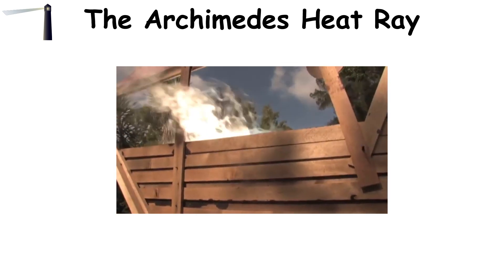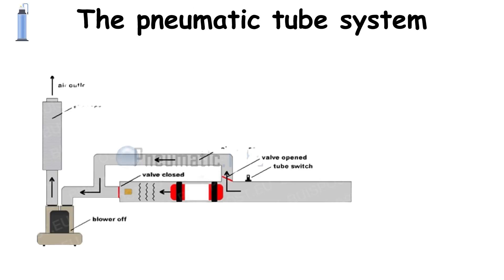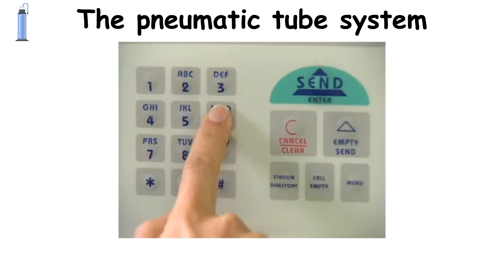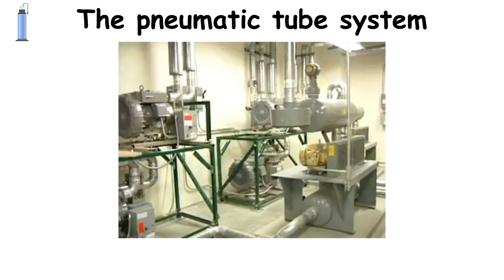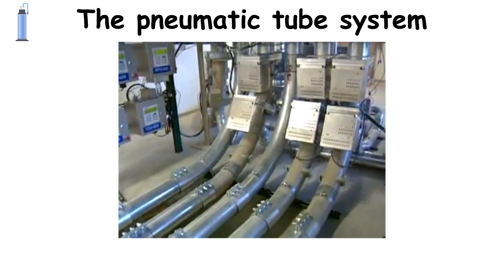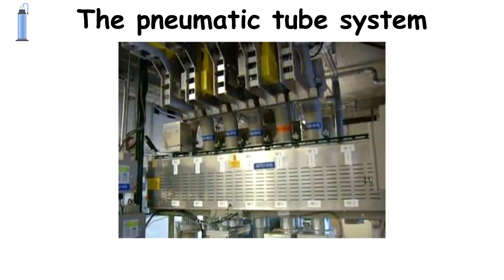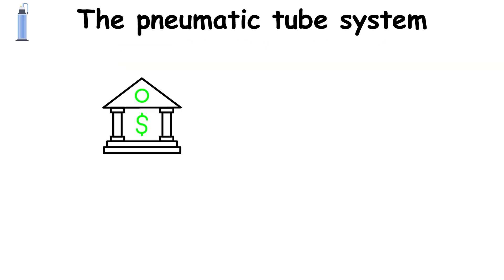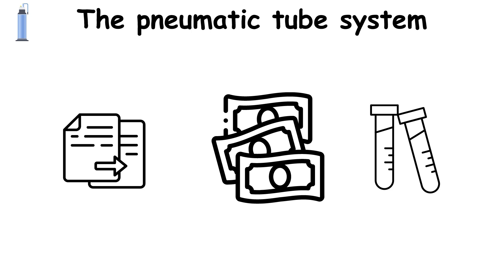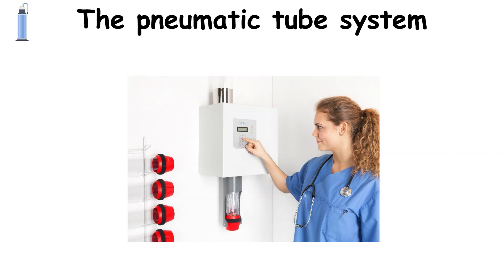The pneumatic tube system is a method of transporting small lightweight items through a network of tubes using compressed air or vacuum. It works by placing items, usually inside cylindrical carriers, into a tube network, where they are propelled by air pressure or vacuum, allowing fast delivery across distances within a building or between nearby locations. Historically, these systems were used widely in banks, hospitals, offices, and postal services to quickly send documents, cash, lab samples, and other materials. Although less common today, pneumatic tubes are still used in some hospitals for rapid transport of medical samples and medications.